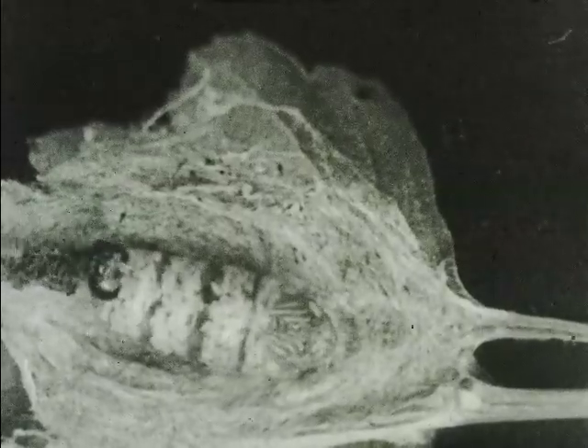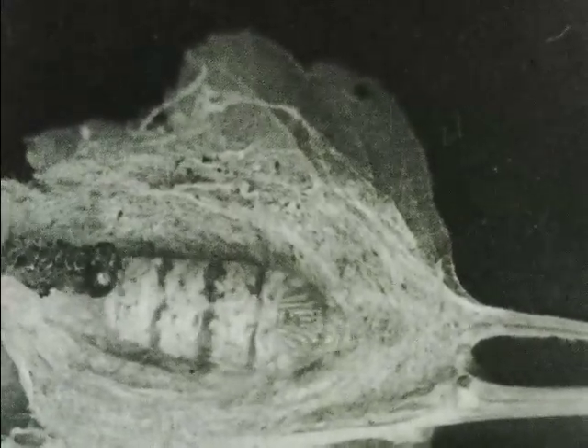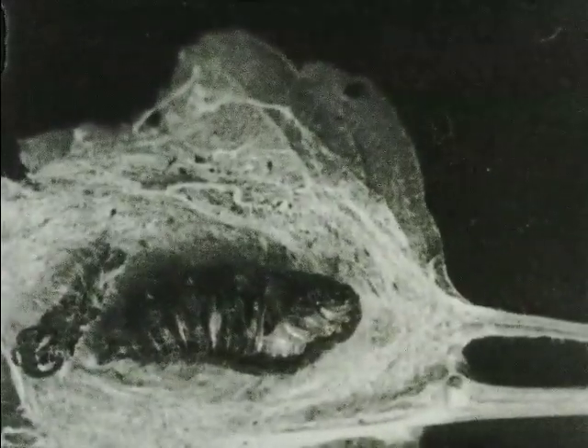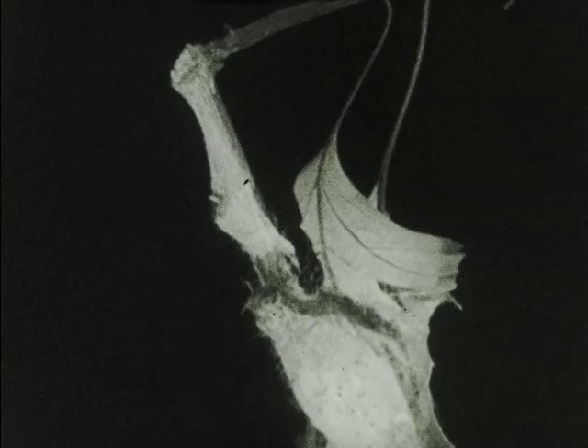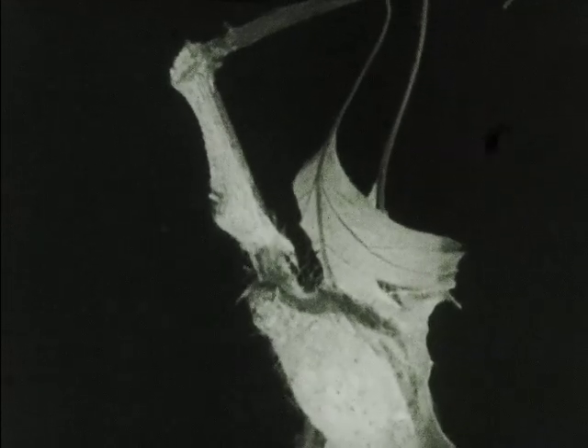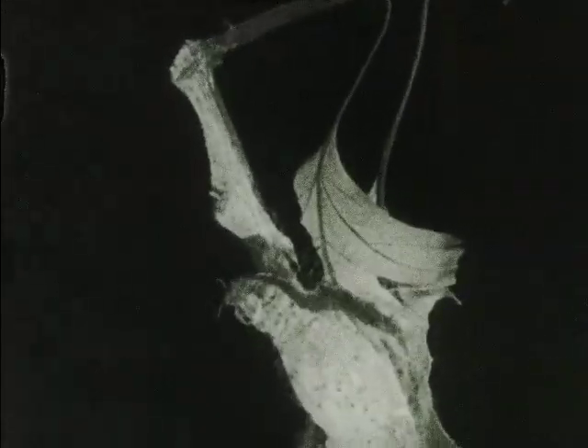Notice that the pupa is short and stout, whereas the caterpillar was long and slender. After a while the pupa skin hardens and takes a definite shape, and also darkens in color. Two or three weeks later the cocoon begins to show activity, then a head appears at the top.